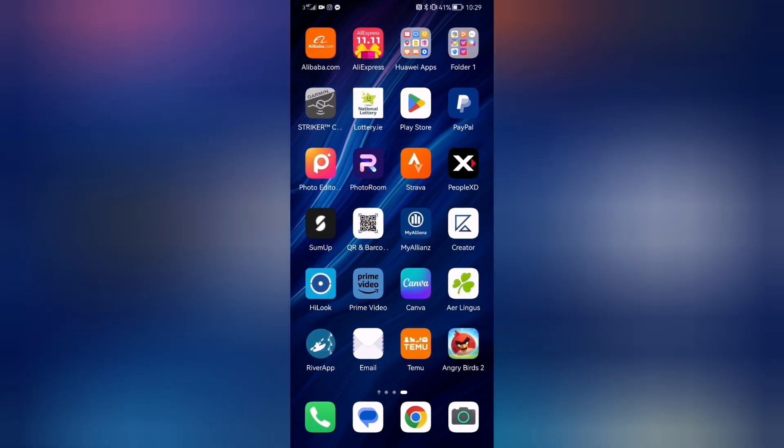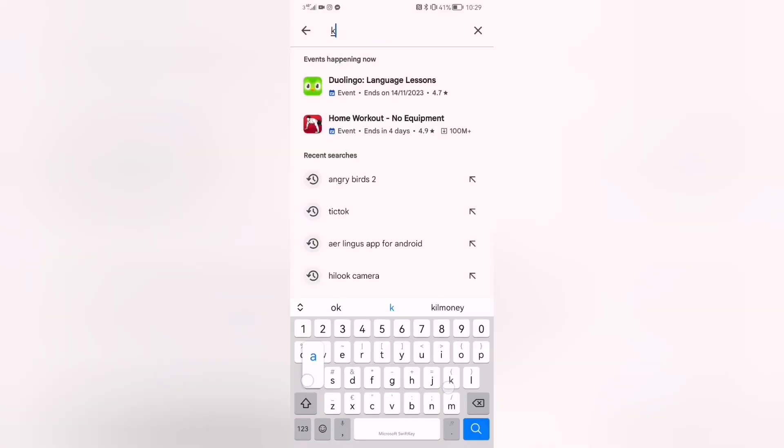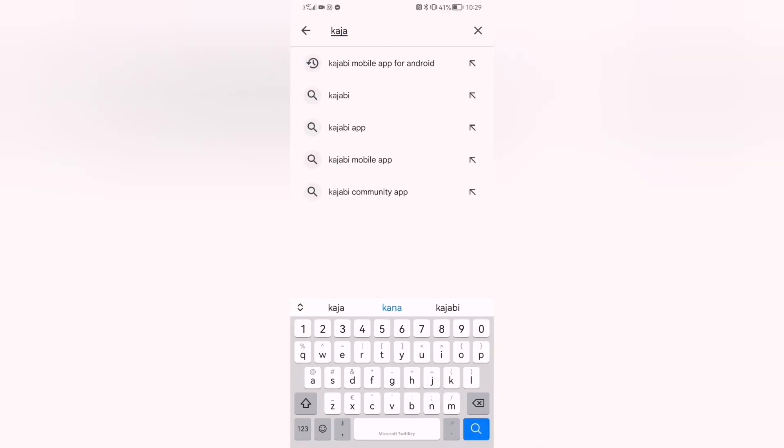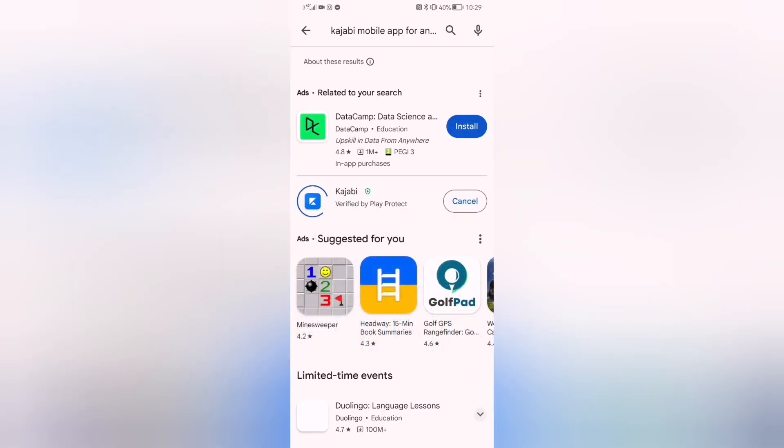In part two we're going to download the app. I use an Android phone, so we're going to go to the Google Play Store and type in 'Kajabi mobile app for Android'. It's the blue one that appears in the results. We're going to install it.